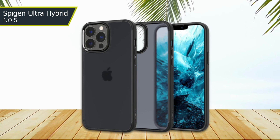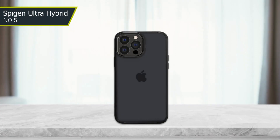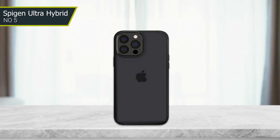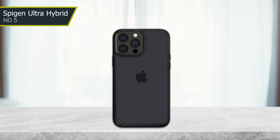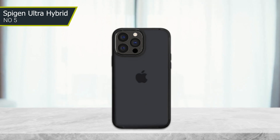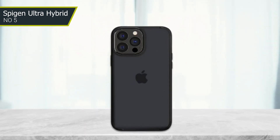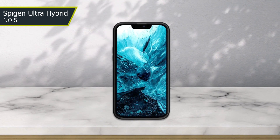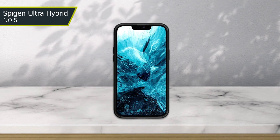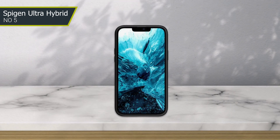Another great feature of this case is its compatibility with wireless charging. You don't have to remove the case to charge your phone, which is convenient for those who rely on wireless charging. Overall, the Spigen Ultra Hybrid designed for iPhone 13 Pro Max is a great investment for anyone looking for a protective and stylish case. It's durable, reliable, and offers excellent protection against damage while still allowing you to showcase the beauty of your phone.